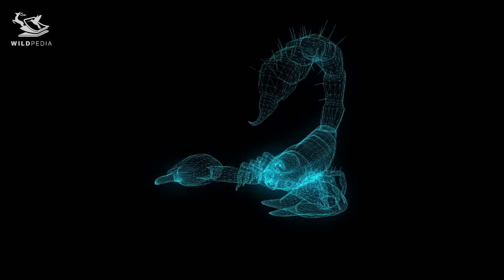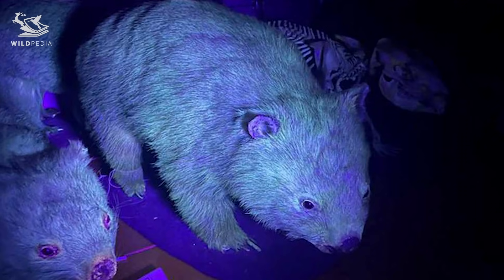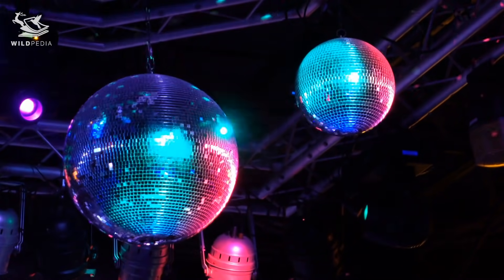But scorpions aren't the only animals that fluoresce. Jellyfish, platypuses, wombats — all of them take on a distinct disco-like glow under ultraviolet light.